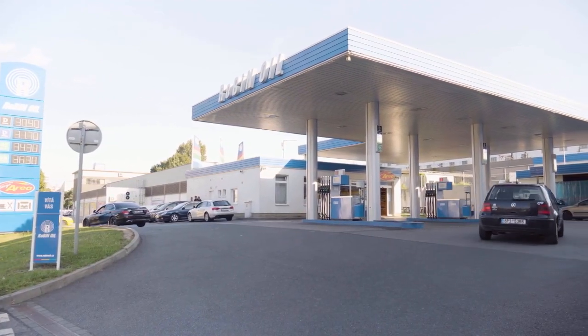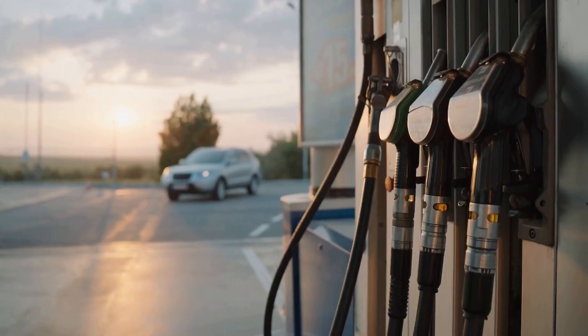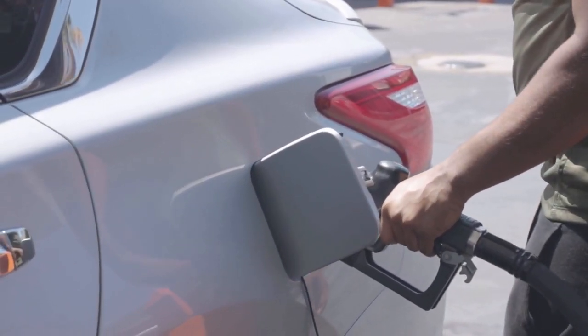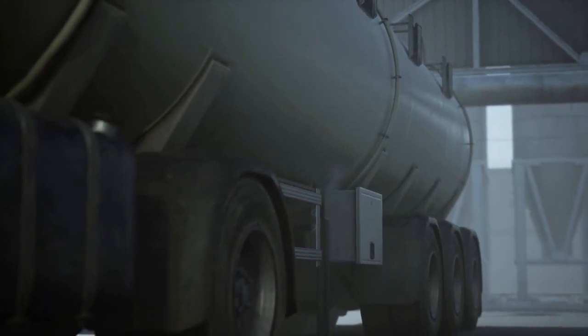Now, let's talk about the final step in the journey — your gas tank. When you pull up to a gas station, the petrol is stored in underground tanks, ready to be pumped into your vehicle. As you fill up your tank, you are essentially tapping into this vast network of logistics that started with the extraction of crude oil.